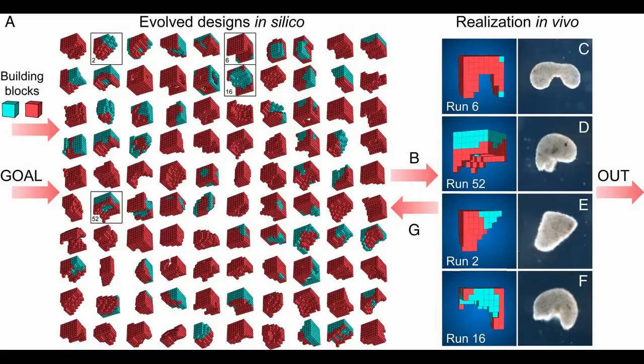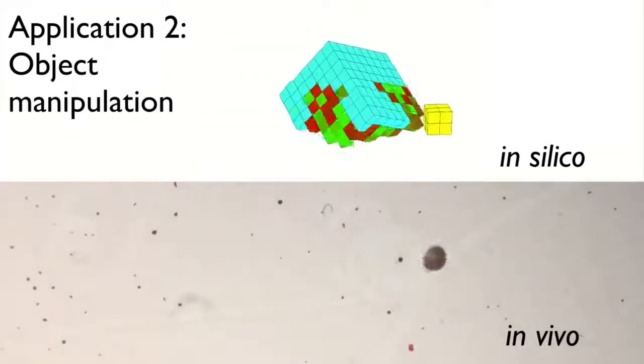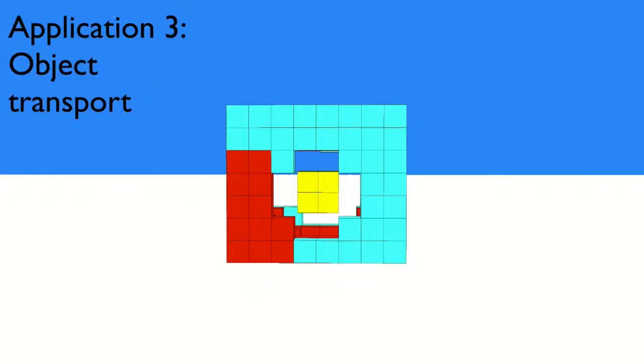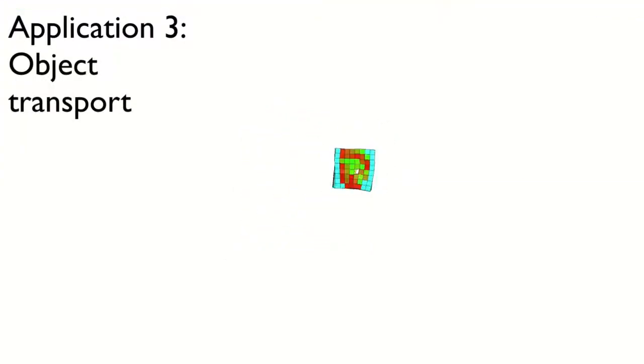These living robots can be useful in various ways, like searching out nasty compounds or radioactive contamination, gathering microplastics in the oceans, or traveling in arteries to scrape out plaque.